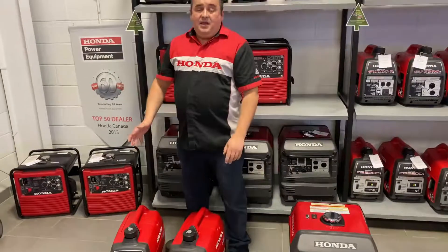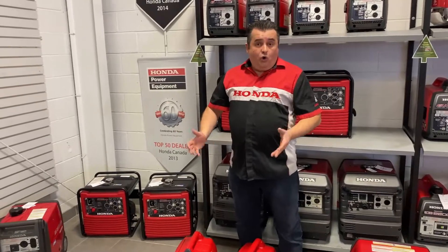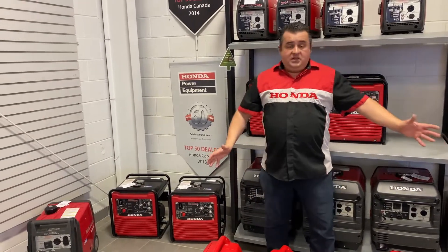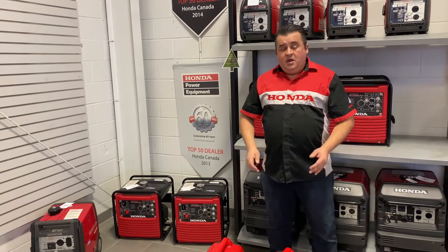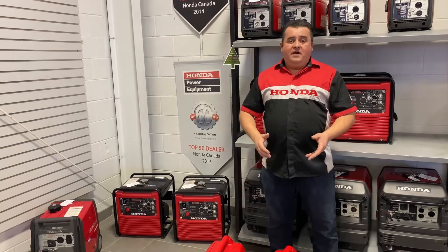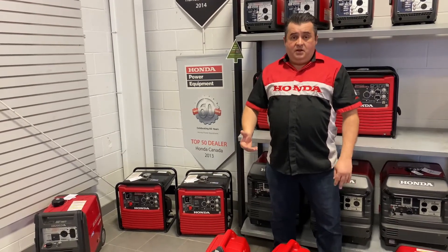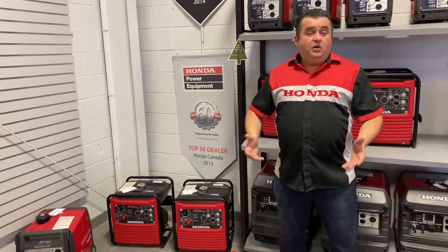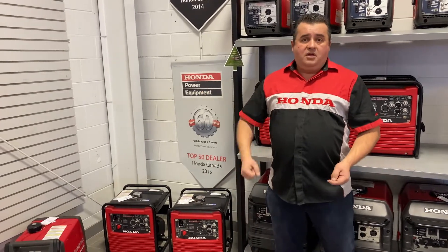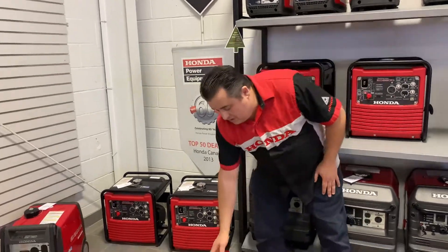This is a four-stroke machine, very easy to start — pull start, choke, carbureted. It'll give you up to eight hours of run time off a tank at 25% efficiency. If you're running something like a refrigerator at home or lighting that's kicking on and off, you'll get up to eight hours. These are all inverter generators. Unlike the big commercial loud machines, these are refined — very quiet, whisper quiet — running at less than 60 decibels, so you can talk over them.